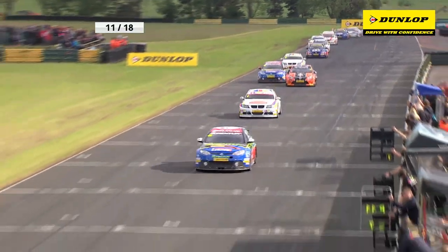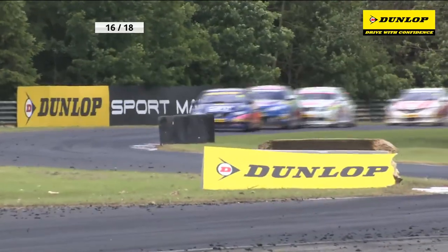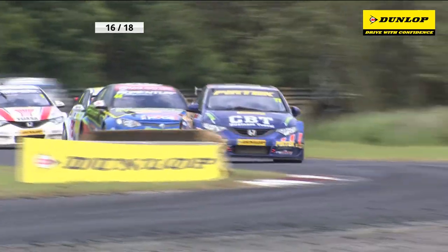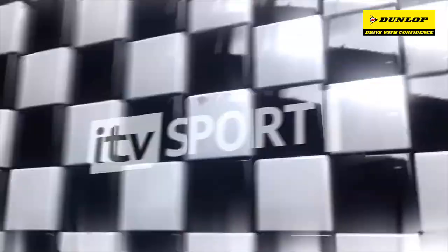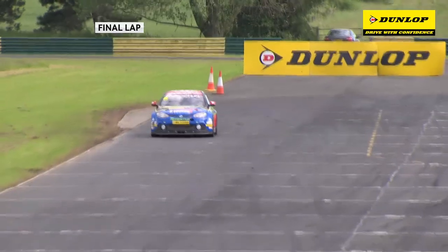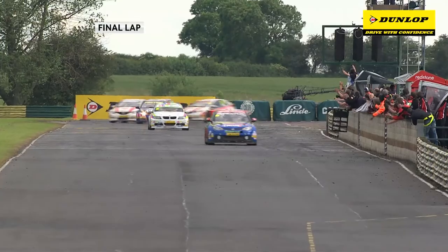Back racing here at Croft in the British Touring Car Championship. Jason Plato is already alongside Frank Rathall. Jason Plato leads this race from Tom Onslow-Cole as they rattle through the Jim Clark Esses. What a drama we've had here! You can't take anything away from this man Jason Plato — it's going to be win number 70 for car number 99.